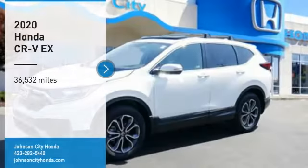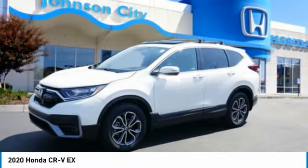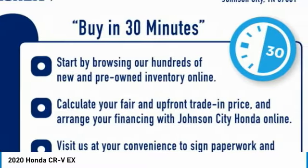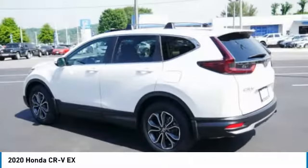Johnson City. We are pleased to show you the 2020 CR-V — a top recommended vehicle because of its car-like driving manners, good value, cool technology, and comfy interior.